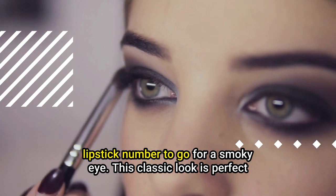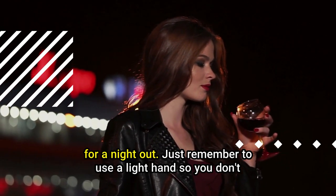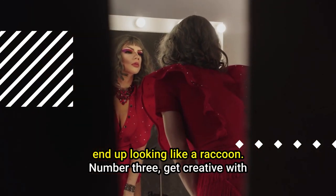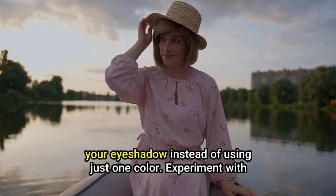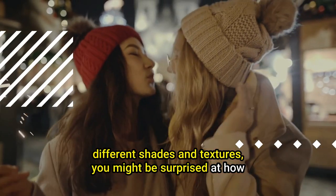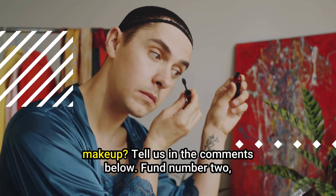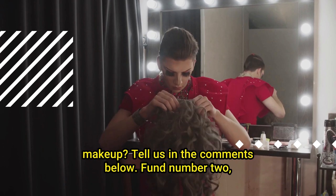Number two: go for a smoky eye. This classic look is perfect for a night out — just remember to use a light hand so you don't end up looking like a raccoon. Number three: get creative with your eye shadow. Instead of using just one color, experiment with different shades and textures. You might be surprised at how well they work together.